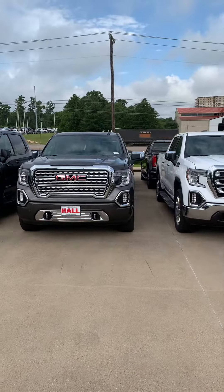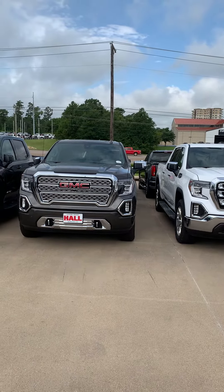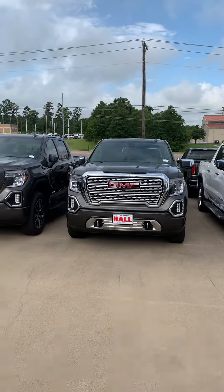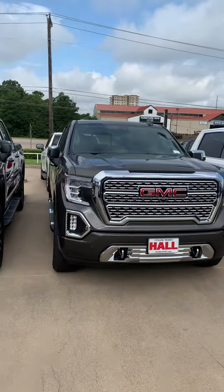There you have it folks — that beautiful 2019 Sierra Denali is now locked and secure without even having to reach for my keys. Come see us at Hall Buick GMC, 3010 South Southwest Loop 323, here in Tyler. Thank you.